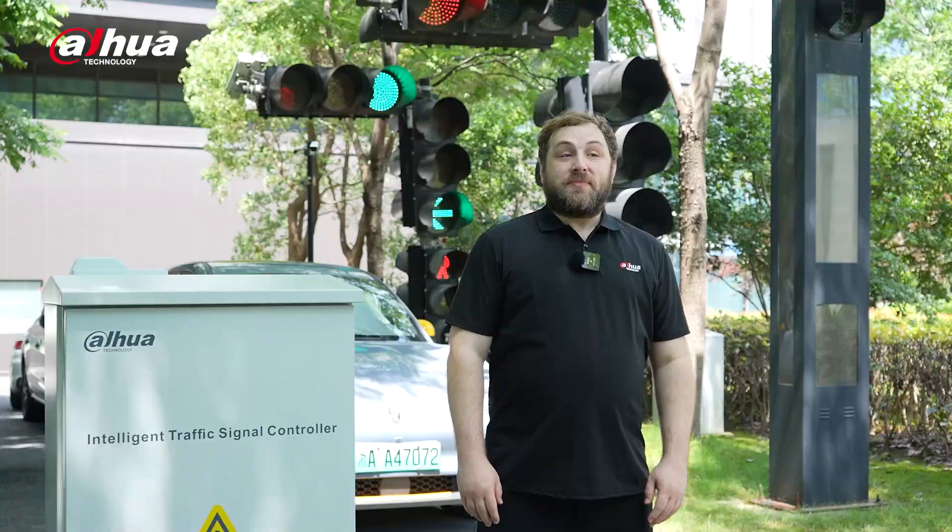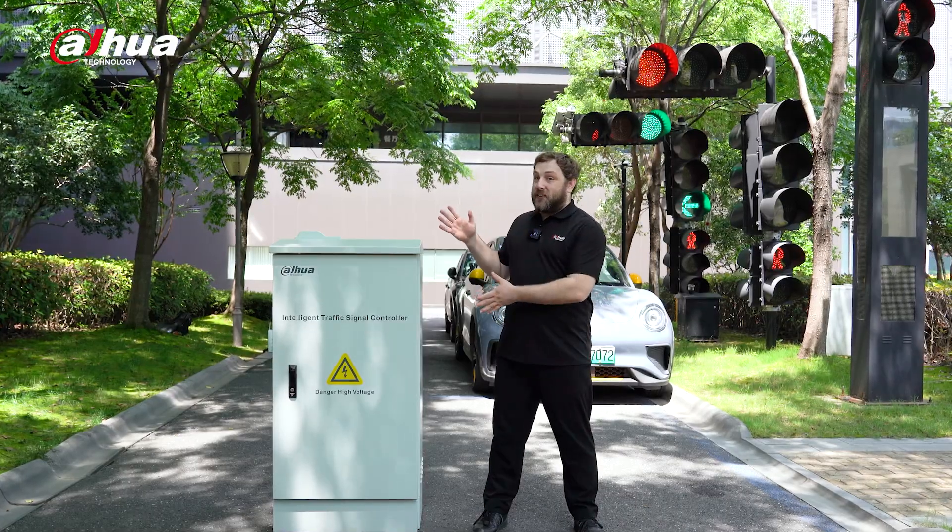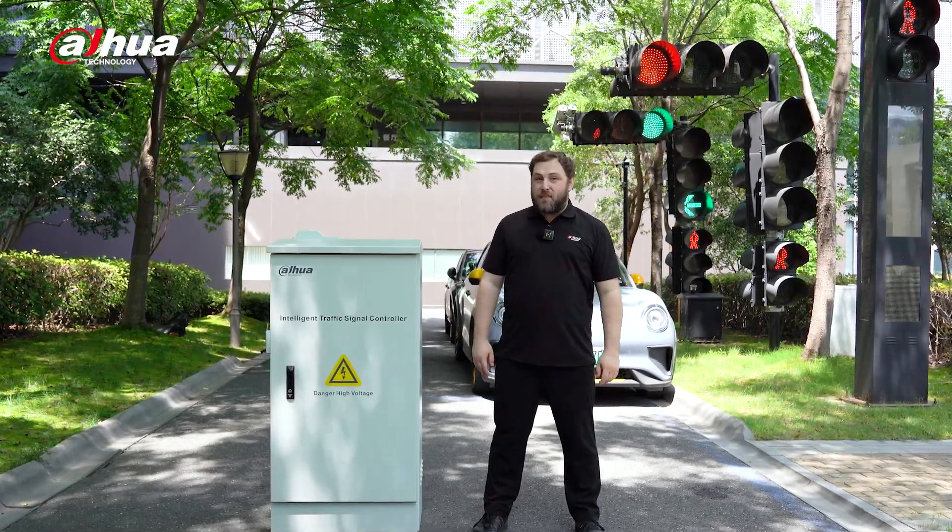Hey guys, welcome back to the channel. Today we're introducing the 36 and 72 inch traffic signal controller, designed for smarter, more efficient traffic management.